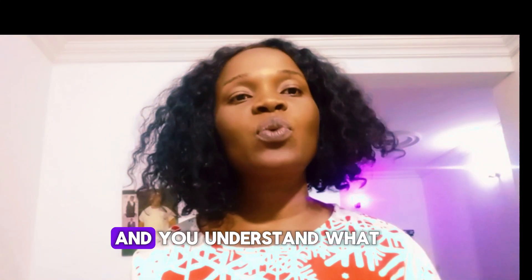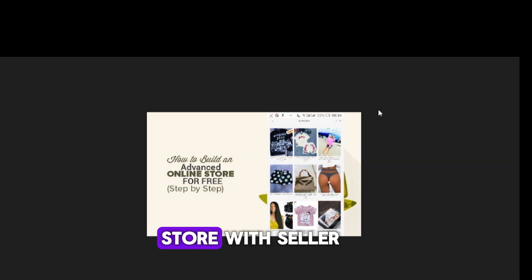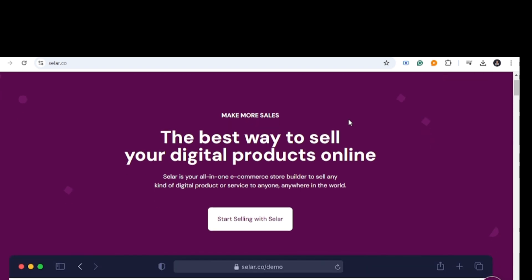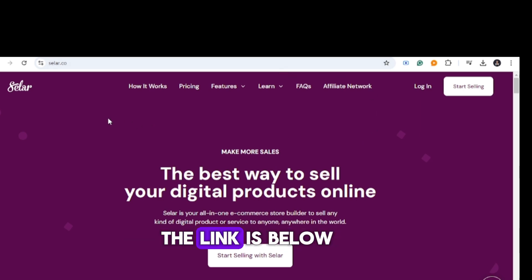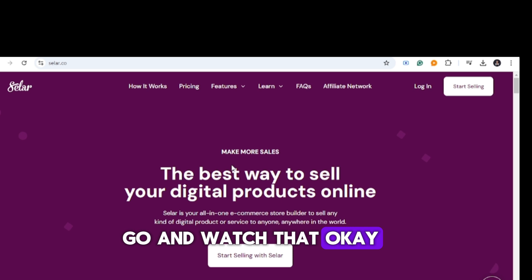Let me take you down to my laptop screen so you understand what I'm saying. I'm going to take you step by step on how you can build your own online store with Seller.co. Let's go to Google Chrome and search for Seller.co — the link is also below the description. If you haven't watched the video on how to create a digital product with Seller and sell your ebook, please click the link below to watch that first.